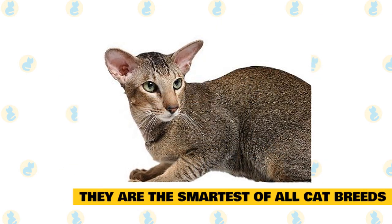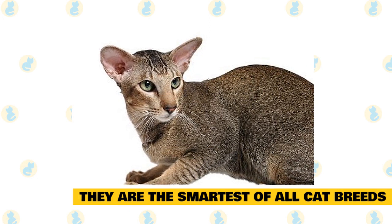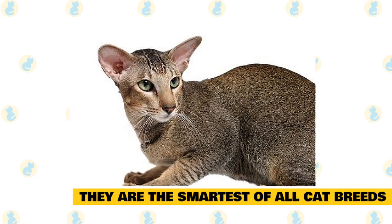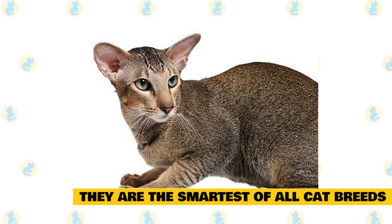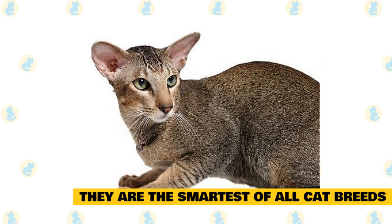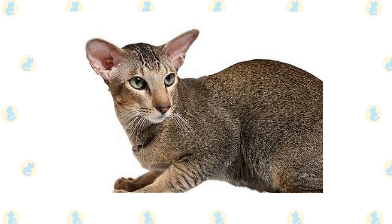They are the smartest of all cat breeds. It may be hard to decide which cat breed is head of the class, but many report that the Oriental Shorthair is among the smartest of all cat breeds. These intelligent cats enjoy interaction, stimulation, and play time, and are naturally inquisitive by nature, even more than your typical cat.